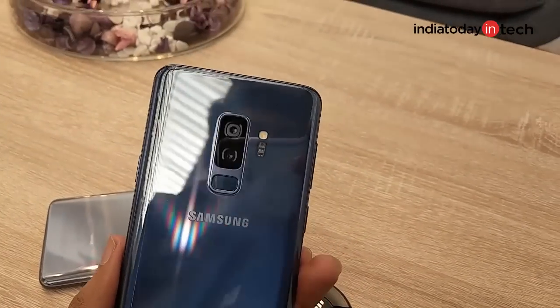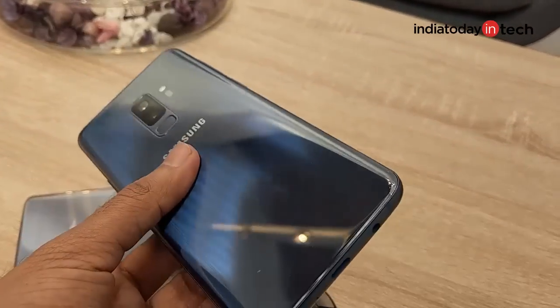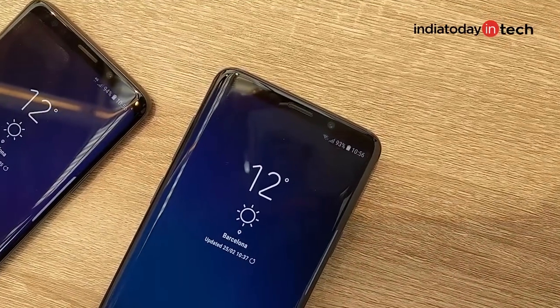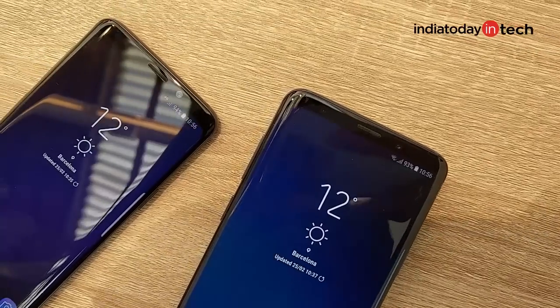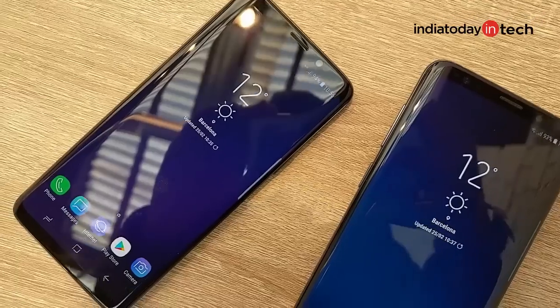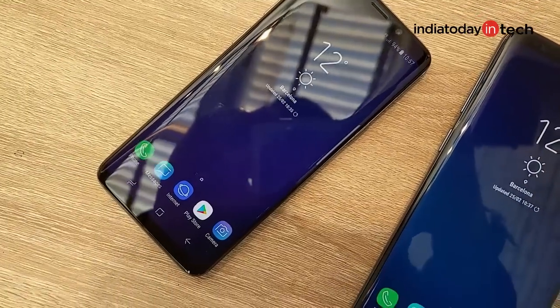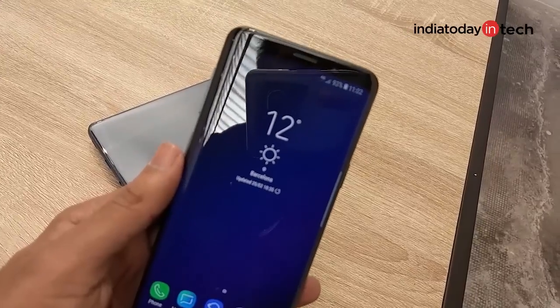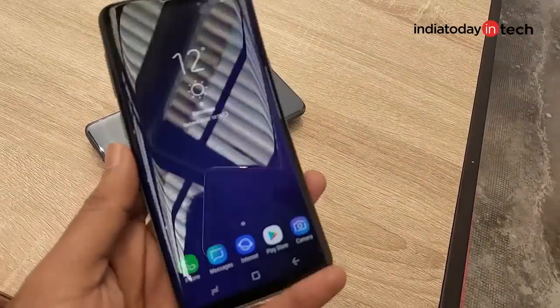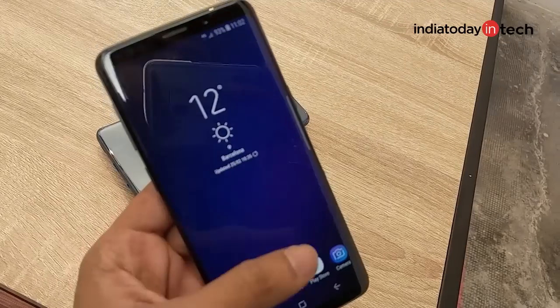Samsung reduced the cost of the S9 by differentiating both phones, keeping pricing similar to what the S8 and S8 Plus were, despite all the upgrades. The S9 should be priced similar to or even lower than the S8. The phone is officially launching in India on March 6th, is already available for pre-booking, and should be priced between 40,000 to 45,000 rupees in India.